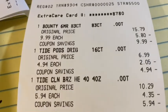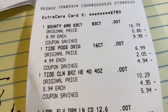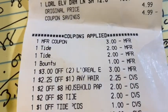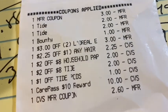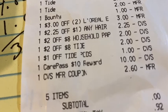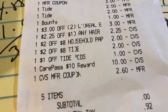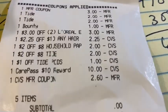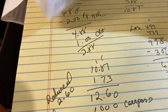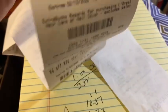Let's take a look at the receipt. We can see the Bounty paper towels, the Tide Pods, the other Tide, and the L'Oreal. Here are the coupons that applied: the manufacturer coupon, the digital coupons for the Tide, the CRTs for the Tide, and my $10 Care Pass. You can see it reduced my $4 ExtraBuck down to $2.60. My subtotal was zero and I paid $0.92. I got my $5 back for spending $20, and $4 back for the L'Oreal.